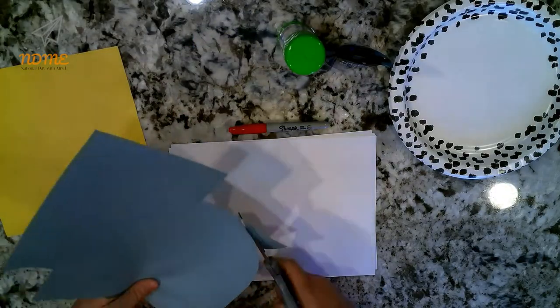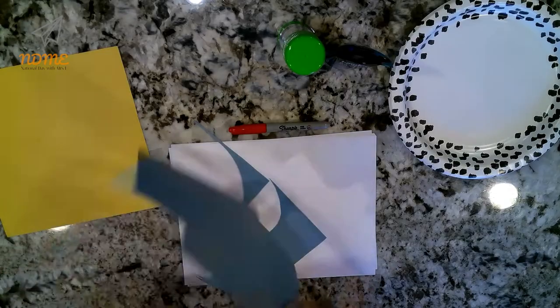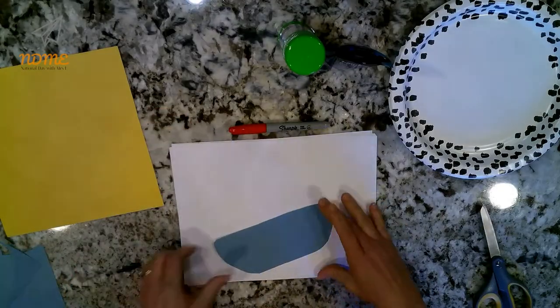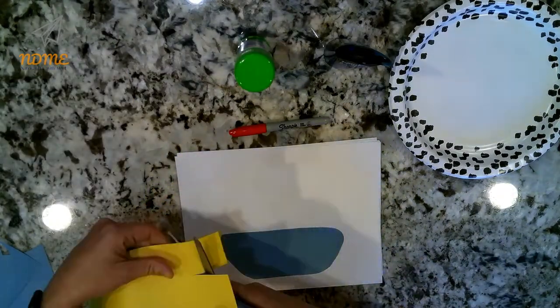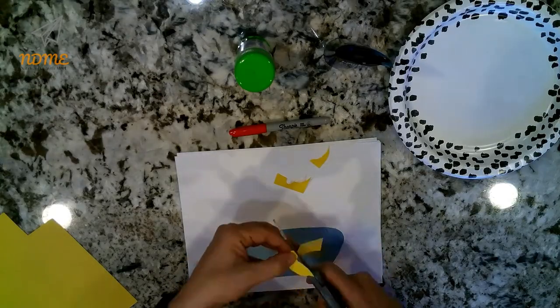The first thing you're going to do is take a piece of construction paper and cut out the shape of a bathtub — it's kind of like a really wide, short U. Glue that to another piece of paper. Then, using a piece of yellow paper, cut out a little rubber ducky, just in the shape of a ducky, and set that to the side.